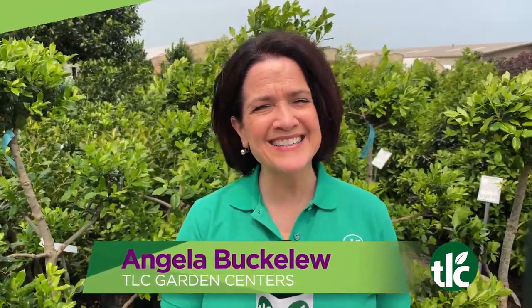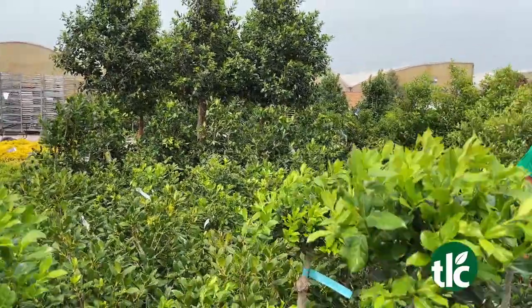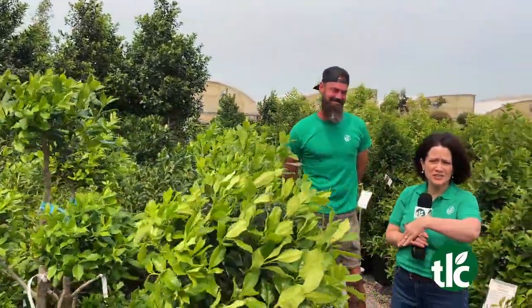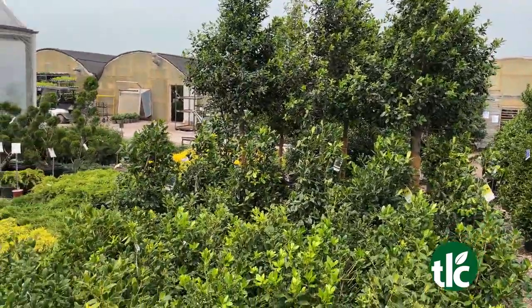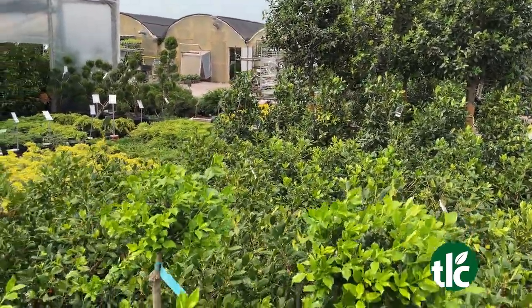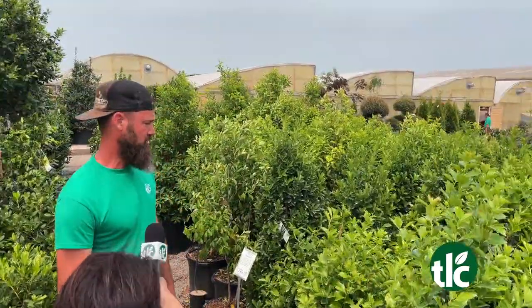We're talking trees today. It's TLC Live. Lots of trees here at TLC — come on down to get yourself some. Daryl's here to tell us all about what we've got going on. Now is a great time to plant — we're still cool enough, though we're nearing the end of that window. Stay diligent with your watering, pick the right trees, and you'll be good to go.